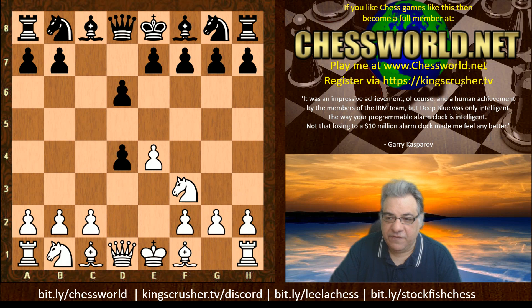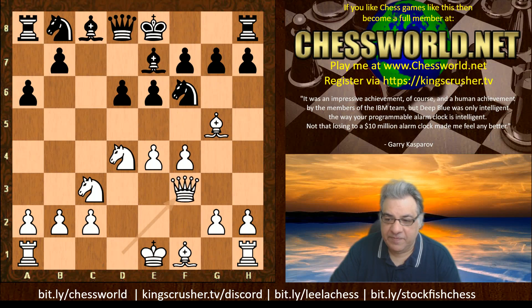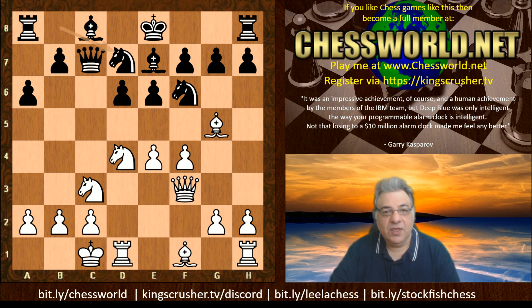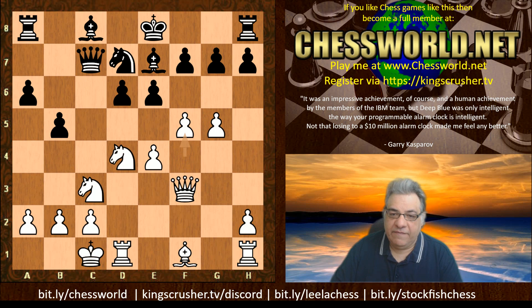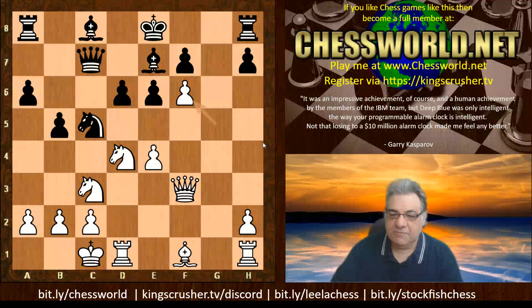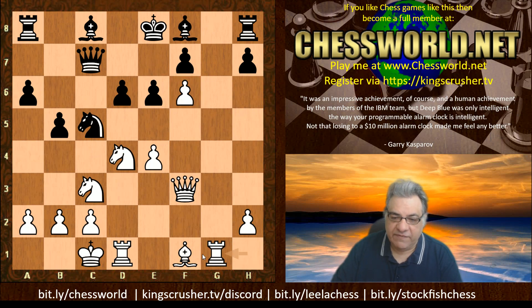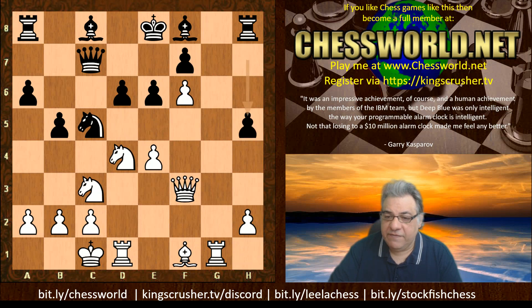We have this Najdorf variation. So a6, and now we have Bishop g5, e6, f4, Bishop e7, and now Queen f3. It's a variation I was very attracted to when I saw it - a strong player using this very exciting gambit with the move f5, offering the g5 pawn. We see in this particular book line Knight c5, f6, gxg and this provides some perks - hooks like on g7, Bishop f8, and Rook g1. Rook g7 is a key idea. This is the end of the book. Leela chooses h5 and now Stockfish just plays a3, extinguishing b4 for the moment.